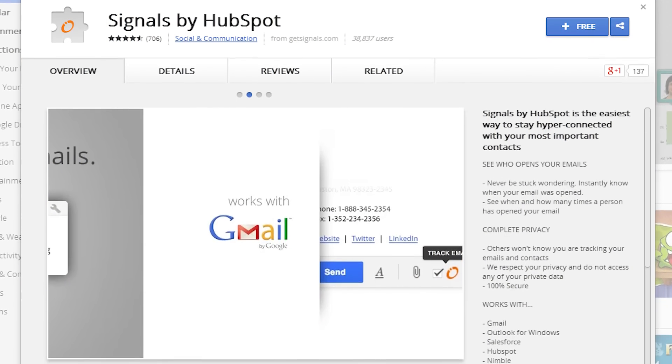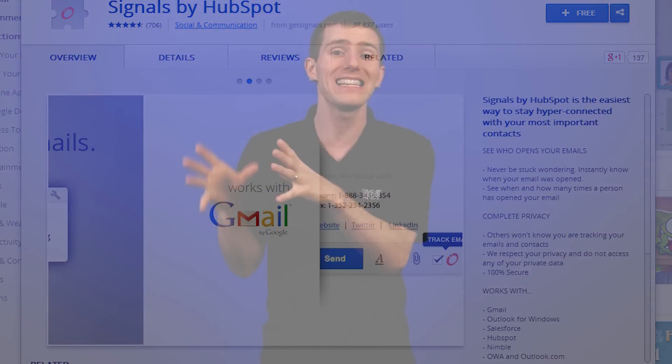Next up is Signals. This is a cool extension that tracks email opens and clicks directly in Gmail. Every time an email is opened and each time a link in that email is clicked, you're notified. So no more guessing to see if somebody's received your email.